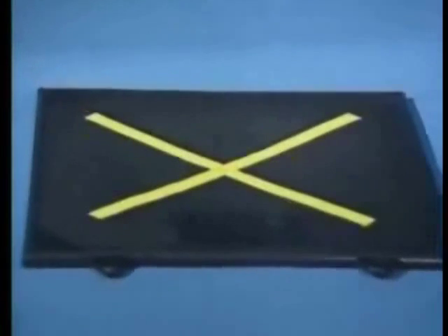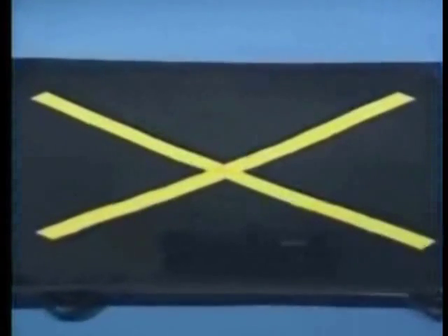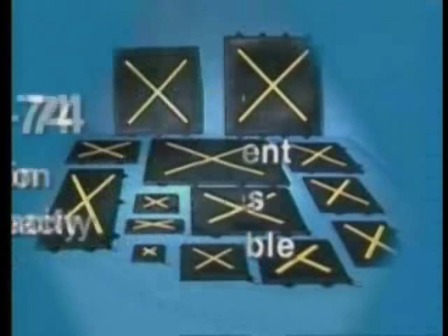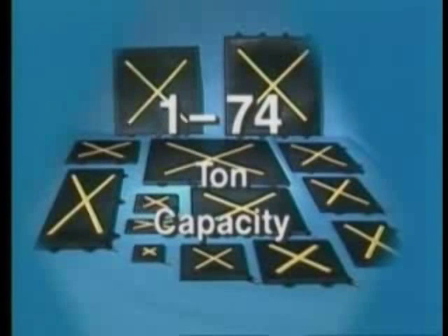Constructed of neoprene and six plies of aramid fiber, the MaxiForce lifting bags are resistant to over 500 chemicals. MaxiForce lifting bags requiring less than one inch of clearance are available in 14 different sizes of square and rectangular shapes, and have load capacities ranging from one to almost 74 tons.